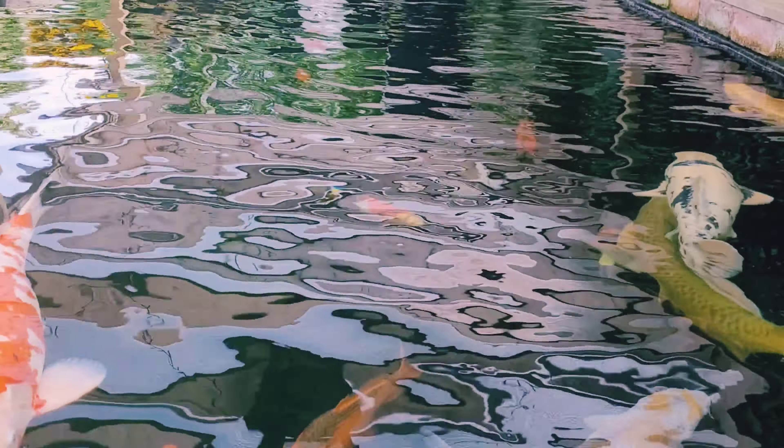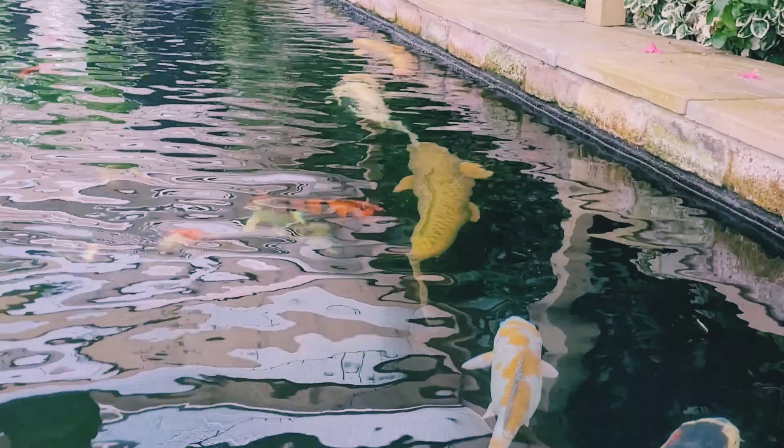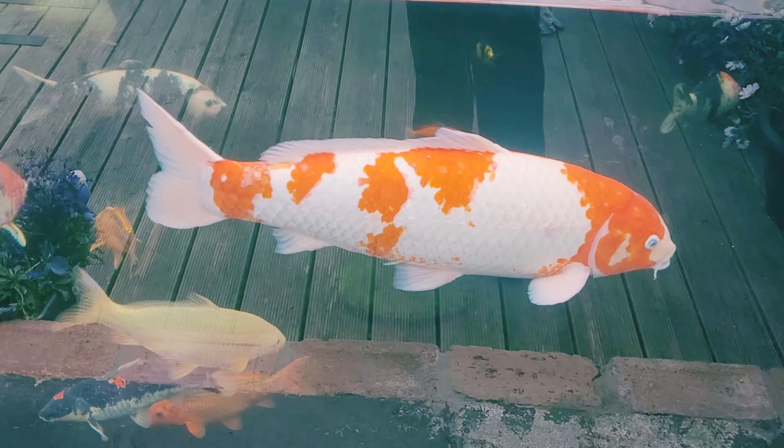I'll catch up with you again at the end of July — see how the pond's getting on, see if any fish have grown.